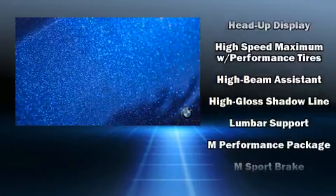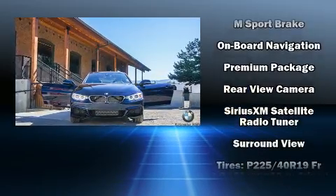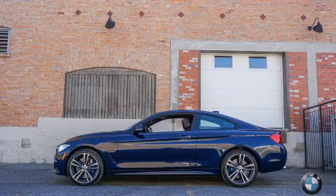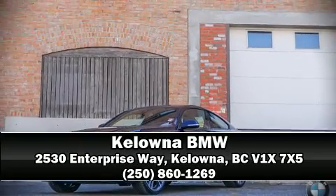You and your passengers will enjoy the stereo system, which includes a CD player with MP3 capability, a 20-gigabyte hard drive, and 16 speakers, yielding a symphony-like audio experience. Stop by our dealership or give us a call for more information.